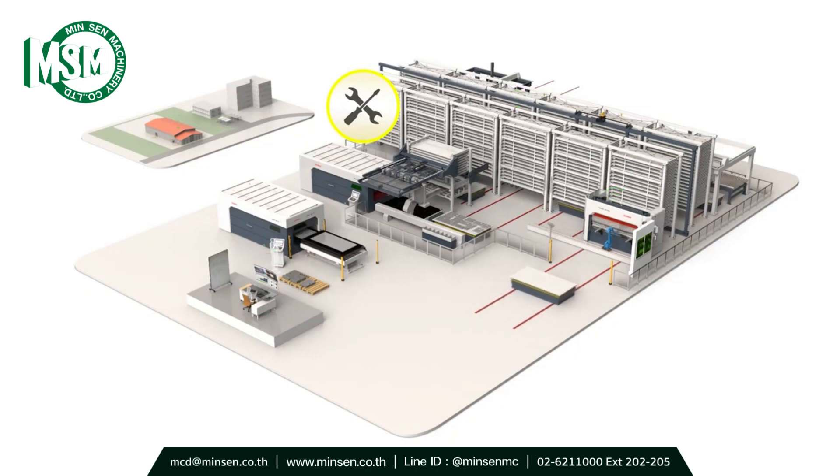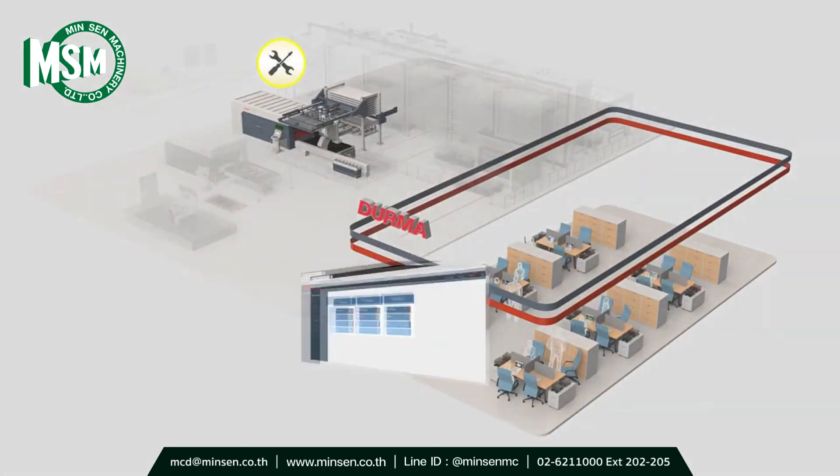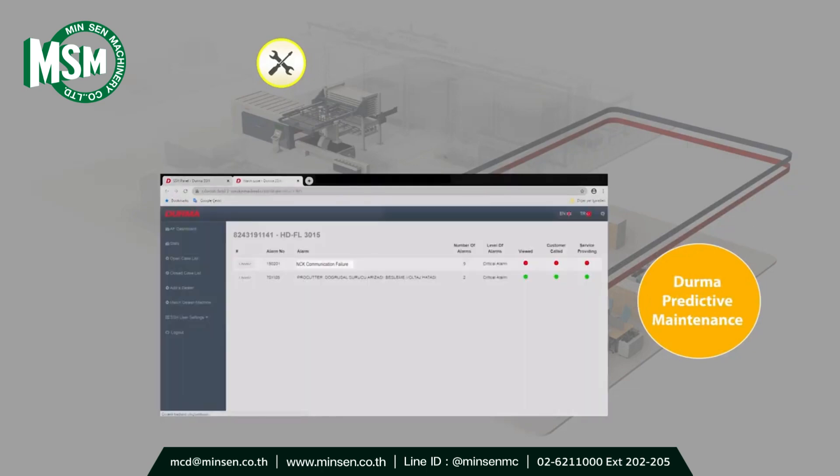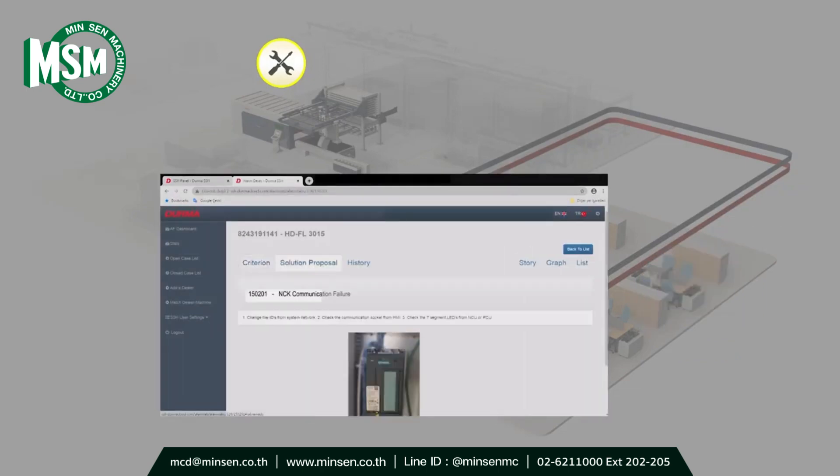With Durma Cloud, my machines are constantly communicating with each other. And with Durma Check application, if there is any problem on my machine, Durma Check realizes it and we are informed about the solution by Durma Support Office.